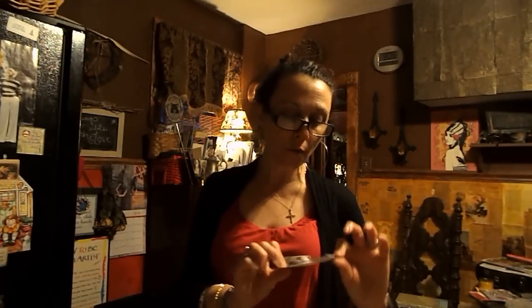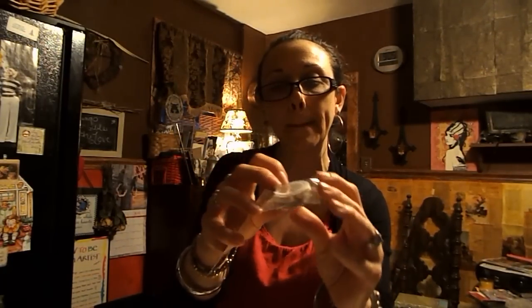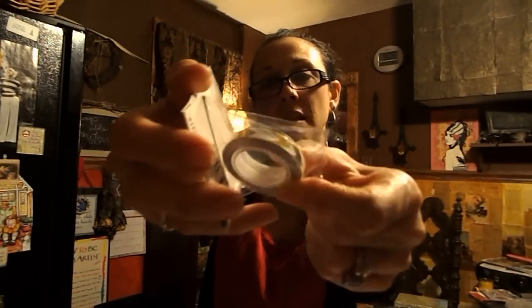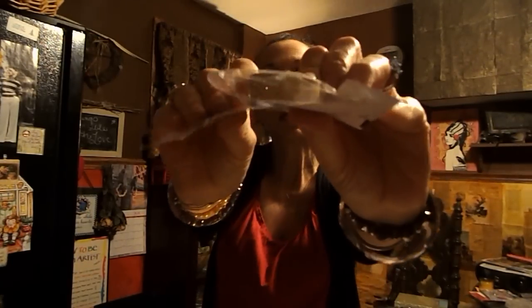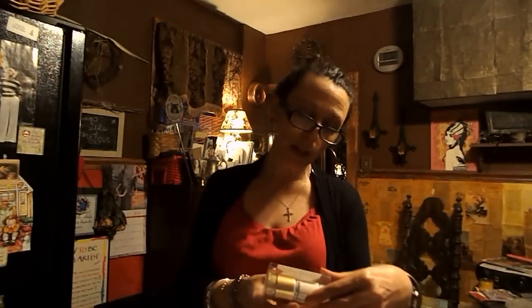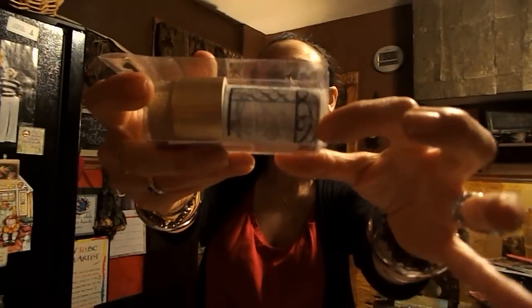I couldn't pass up these little washi tapes — they were all a dollar in the dollar aisle. I got a package of two: one with a gold arrow pattern, a grayish black, plus gold sparkly and silver sparkly, all for my planner. Then this was from the Teresa Collins Studio Gold Collection, on sale for $3.97, and there are three washi tapes in here: a gold sparkly, a solid thick gold, and a scrolled black label-type washi tape that you can write on. I thought that was really neat.